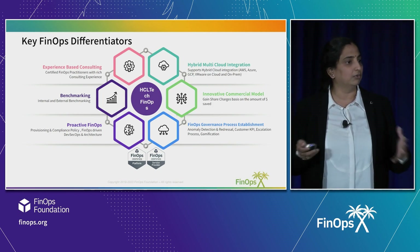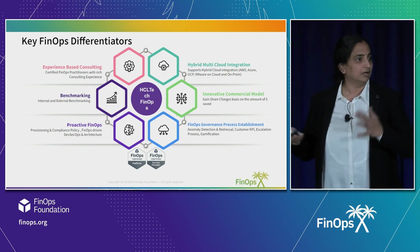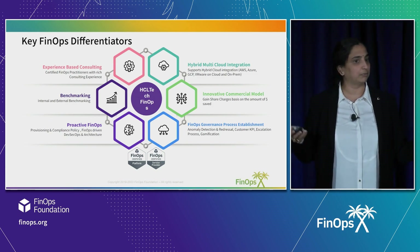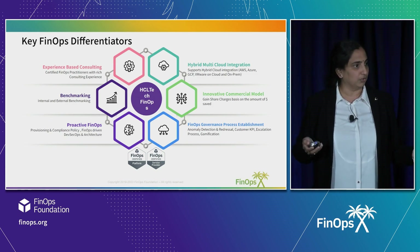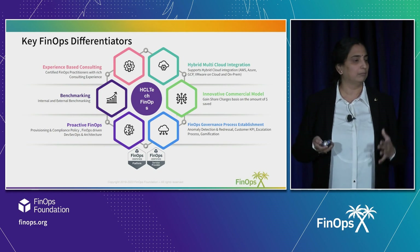From an environment and integration standpoint, we look at hybrid multi-cloud as a holistic view. We look at the entire tools from a cost and alerting standpoint, and it's a complete governance process. We do not look at cloud ops and FinOps as two different pillars — it's a hybrid multi-cloud FinOps blended with cloud ops.